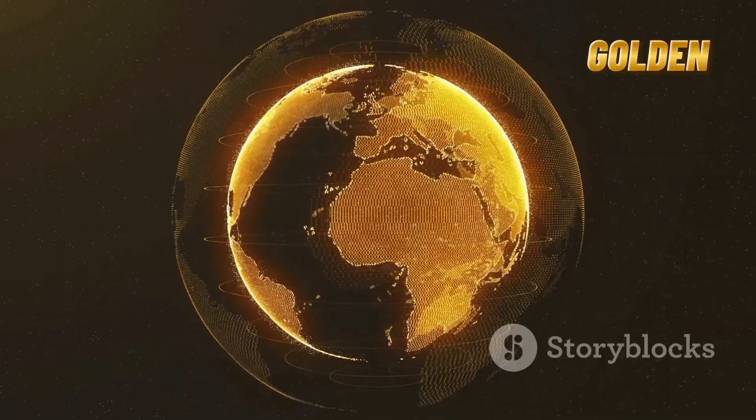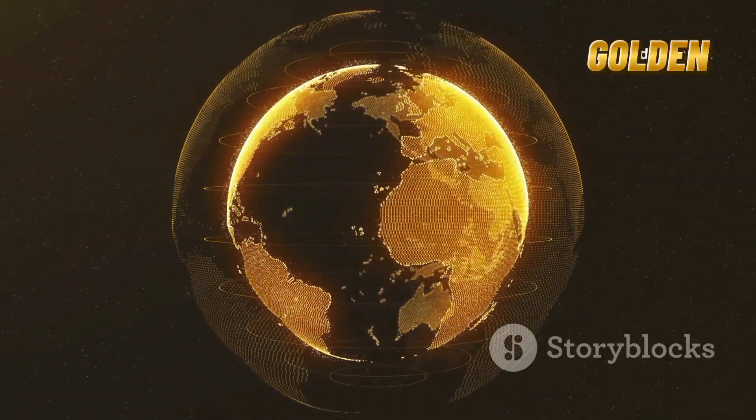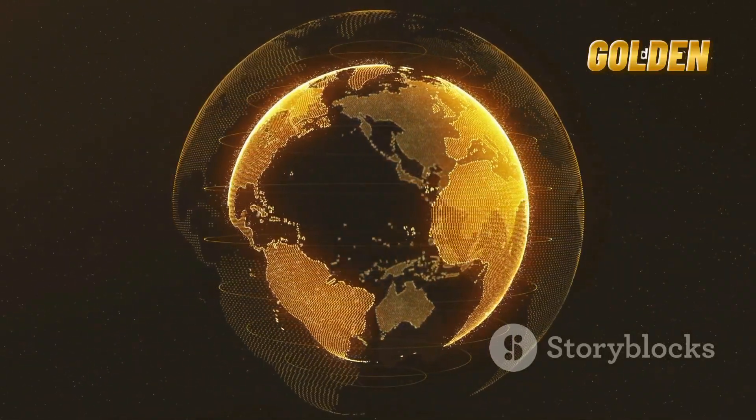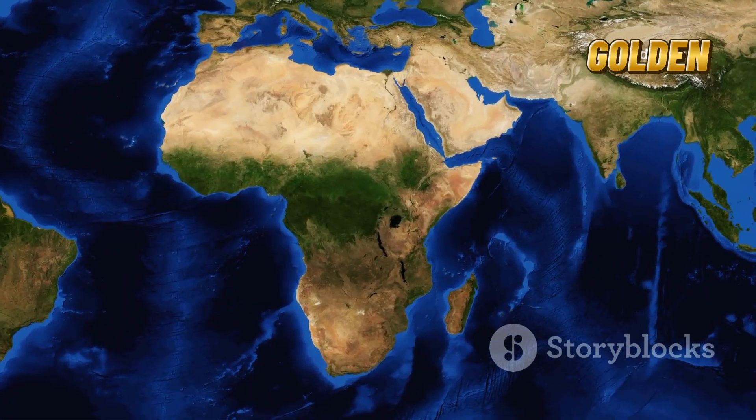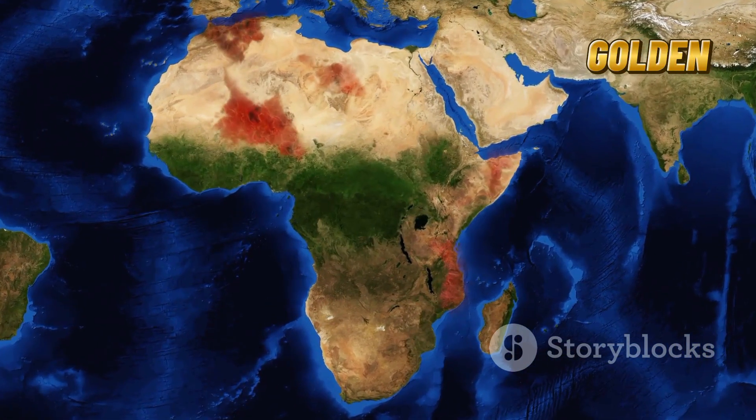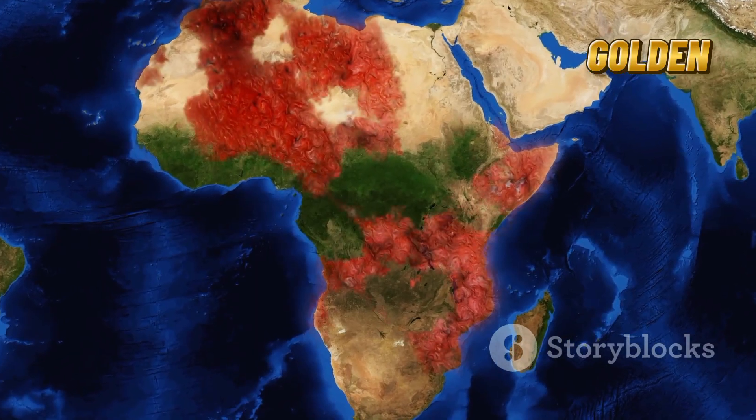In some parts of East Africa, you can already see the effects. There are giant valleys, volcanic activity, and even sudden cracks in the ground. For example, in 2018, a massive crack opened up in Kenya, stretching for several kilometers.